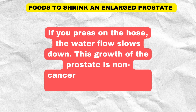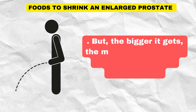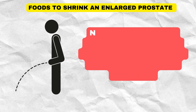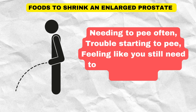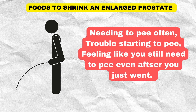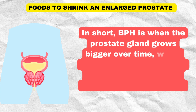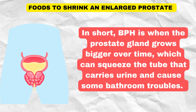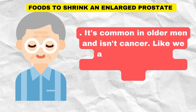This growth of the prostate is non-cancerous, meaning it's not a harmful tumor. But the bigger it gets, the more it can press on the urethra, causing problems like needing to pee often, trouble starting to pee, and feeling like you still need to pee even after you just went. In short, BPH is when the prostate gland grows bigger over time, which can squeeze the tube that carries urine and cause some bathroom troubles. It's common in older men and isn't cancer.